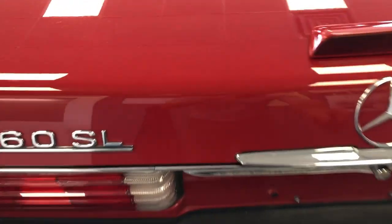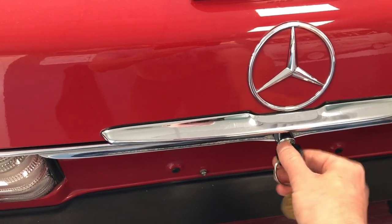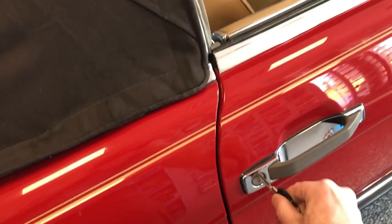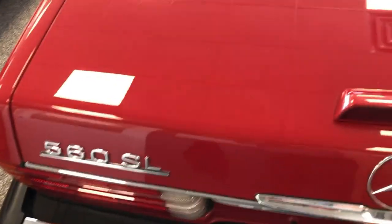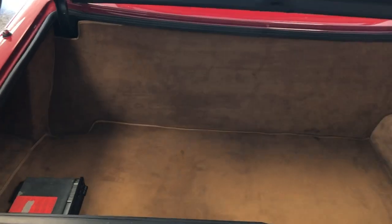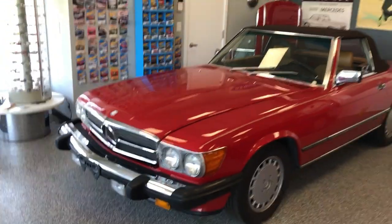Now I'll demonstrate the same function with the trunk. You can see it's open — that's locked. Both doors locked, you can hear them. And we can unlock with the trunk. Checking the passenger side, everything just locked, and now we'll unlock everything. So all that stuff's working, and that is the 1989 560 SL.